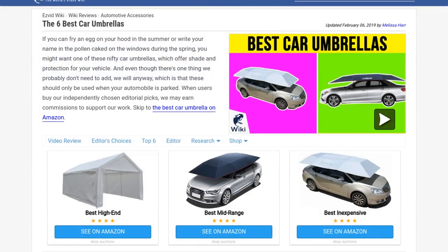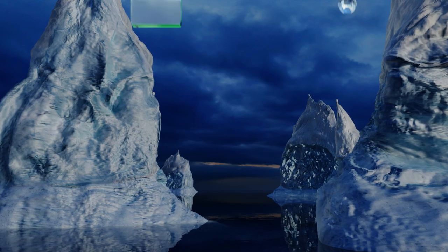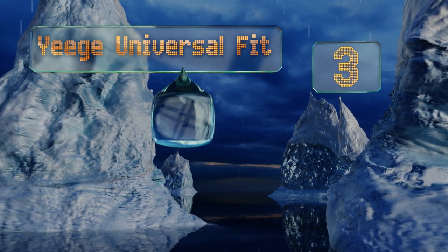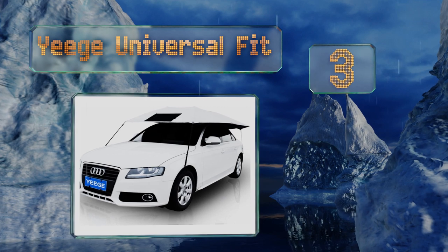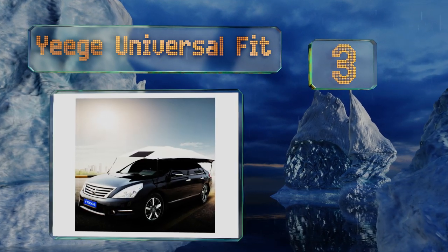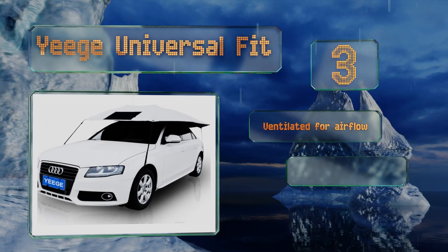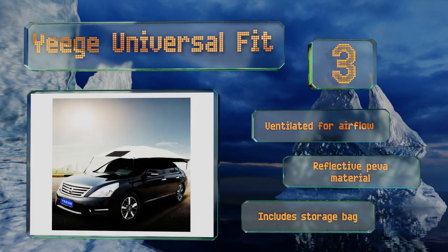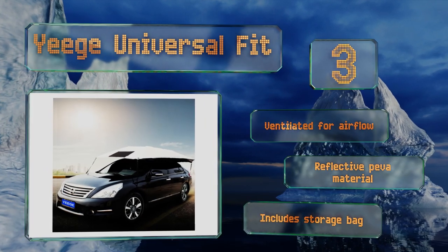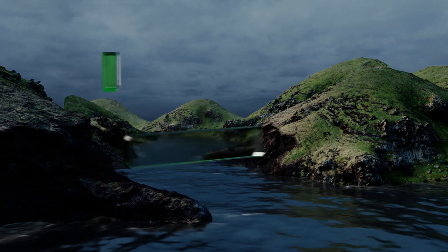Halfway up our list at number three, made for vehicles with seven seats or fewer, the Yeege Universal Fit is available in one size only, which takes the guesswork out of making a choice. For windy days it has extra straps that secure the corners for peace of mind. This one is ventilated for airflow and made of a reflective PEVA material, and it includes a storage bag.